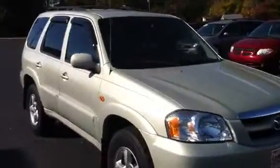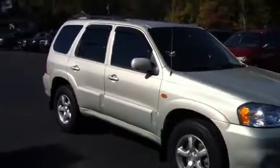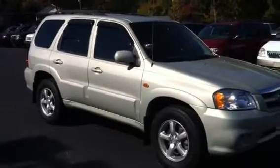This is a very nice 2005 Mazda Tribute. As a matter of fact, as I was telling you on the phone, this is one just like the one that my wife had. Different color — it was silver.